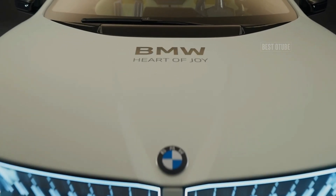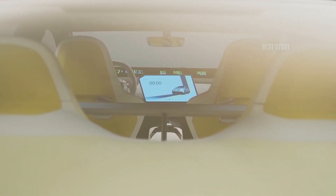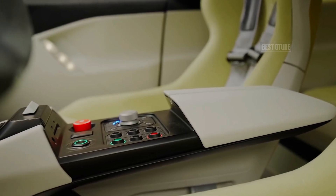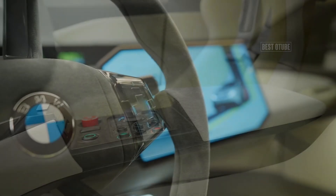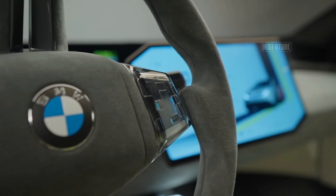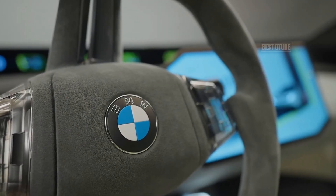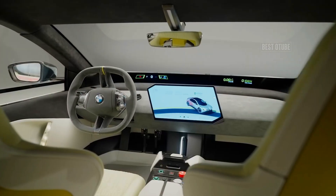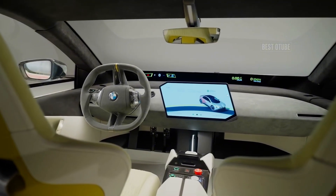Production of the Neue Classe models, including the 2026 3 Series, will begin at BMW's new plant in Debrecen, Hungary, which operates without the use of fossil fuels and focuses on low CO2 emissions and the use of secondary raw materials. With its blend of classic design elements, cutting-edge technology, and sustainable practices, the 2026 BMW 3 Series aims to set a new benchmark in the compact executive car segment.